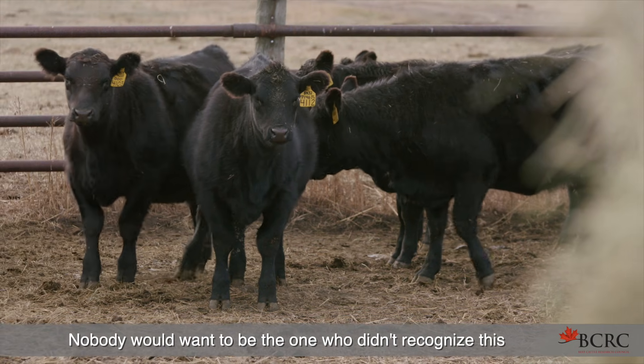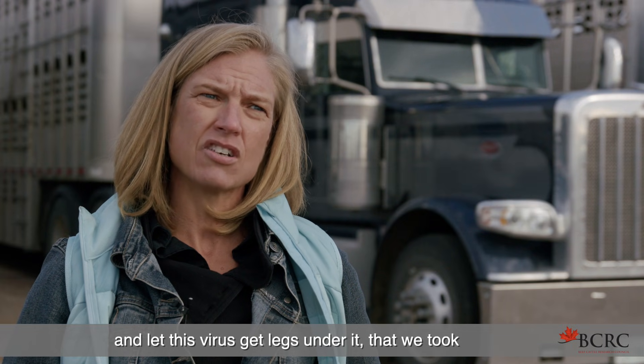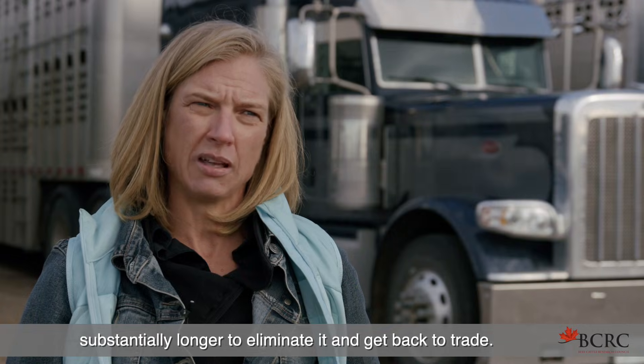Nobody would want to be the one who didn't recognize this and let this virus get legs under it — that we took substantially longer to eliminate it and get back to trade.